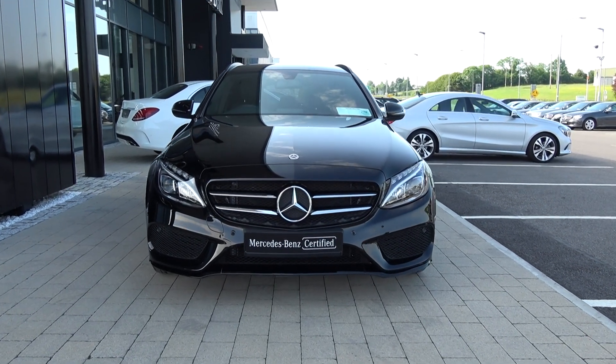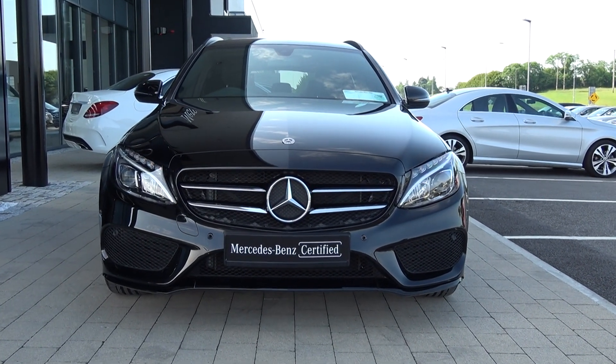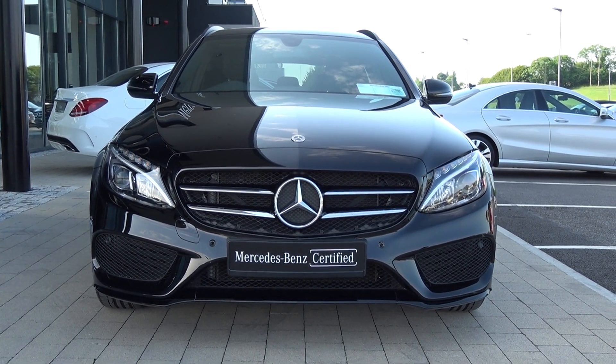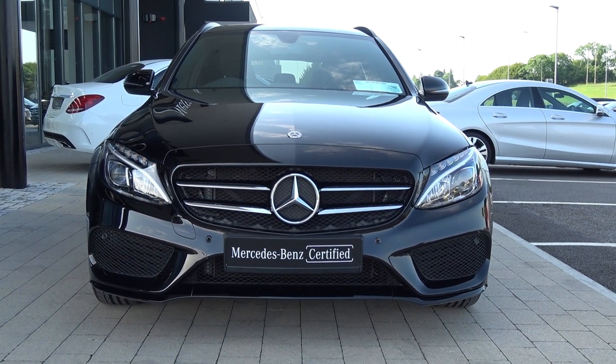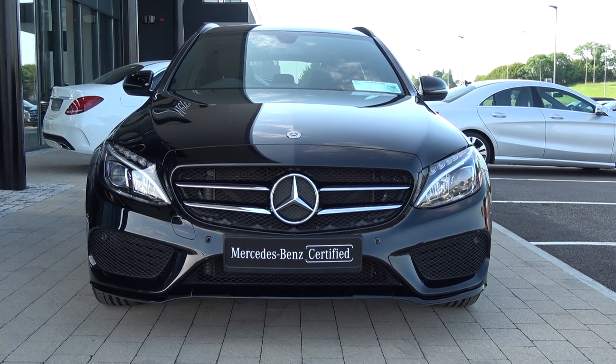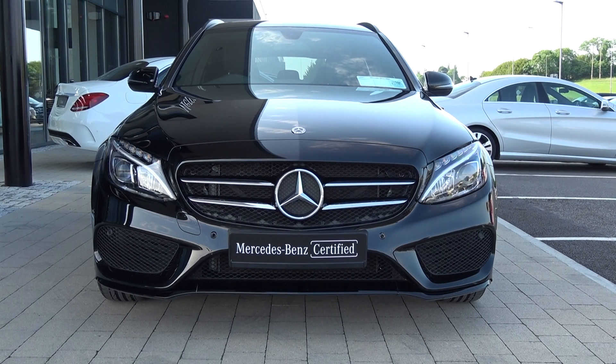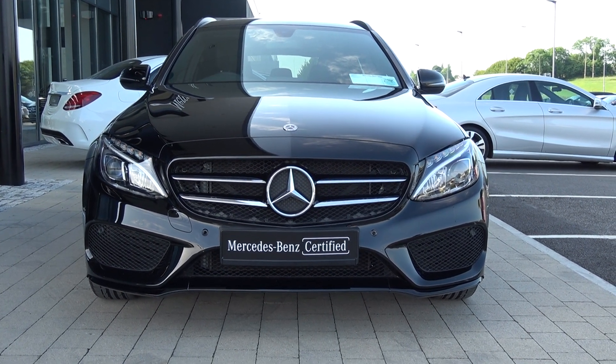Welcome to Connelly's Mercedes-Benz Sligo. On display we have this 2017 Mercedes-Benz C-Class Estate. This is the C220D in the AMG line, with the night pack. Powered by a 2.1 diesel engine with automatic transmission, finished in a striking black exterior with black perforated leather upholstery on electrically adjustable heated seats.